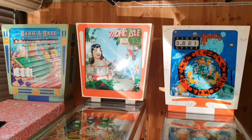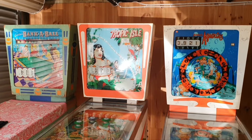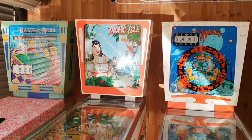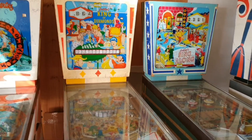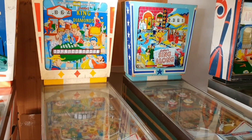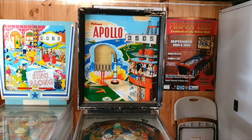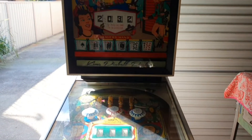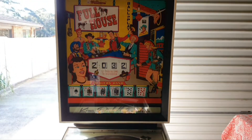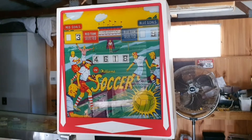Here they are. There's my banker ball. My very favourite machine, Tropic Isle. There's Aquarius. My King of Diamonds. My sing-along. My Apollo. My Full House. And my soccer.